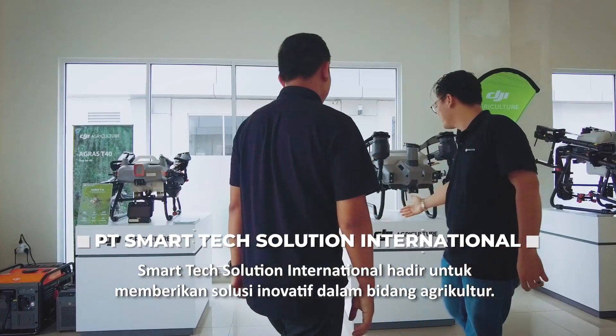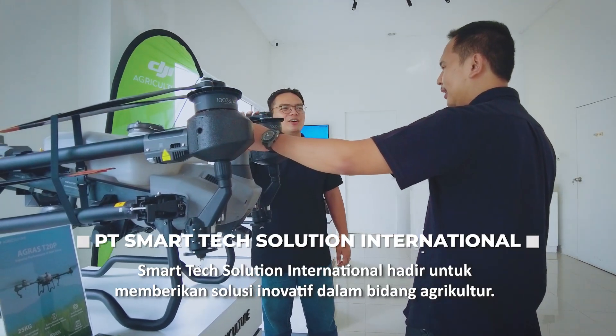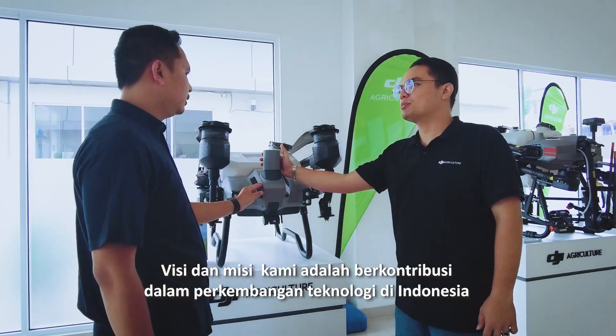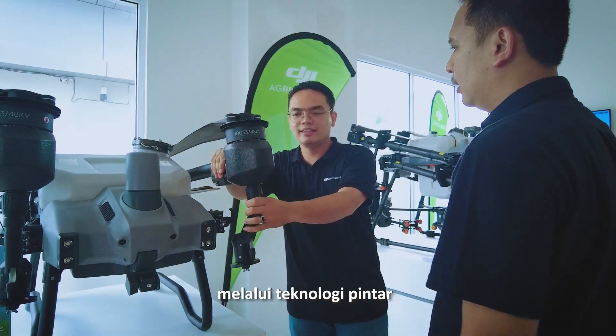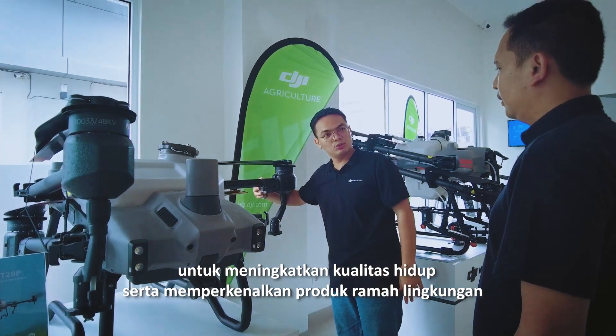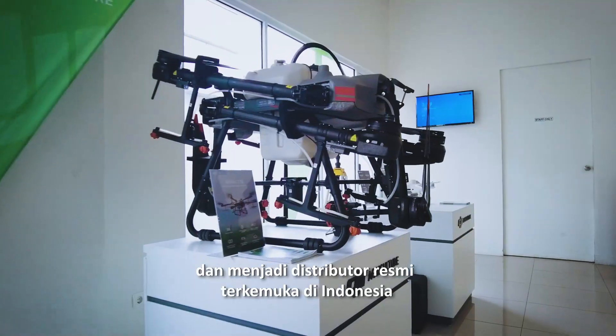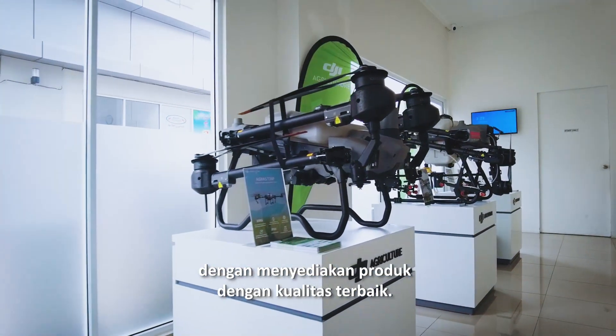Smart Tech Solution International offers innovative solutions for the agriculture world. Our vision and mission is to contribute to technology development in Indonesia through smart technology, improve quality of life, and introduce new environmentally friendly products to become a leading authorized distributor providing the best quality products.